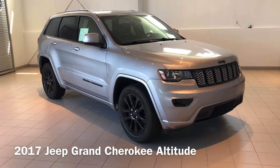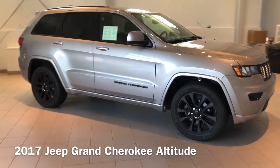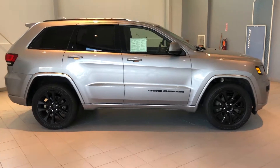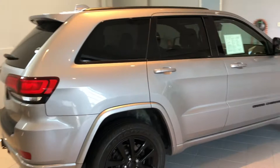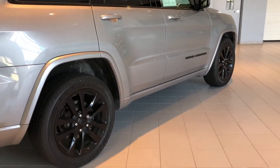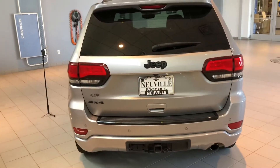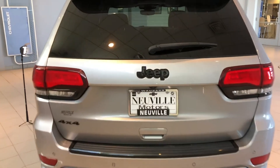Hey everyone, Taylor here with Neville Motors taking you for a walk around the Silver 2017 Jeep Grand Cherokee Altitude Edition. Just a gorgeous deep silver metallic color with those black wheels — really sets this thing off. The Altitude package makes it a little cockier with the blacked out emblems as well as some different body stylings and body color moldings.